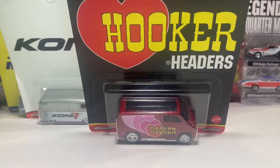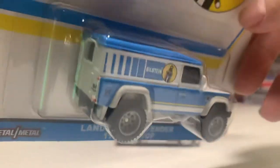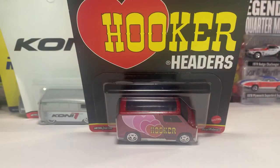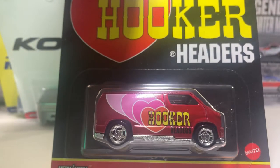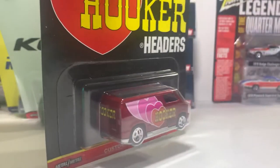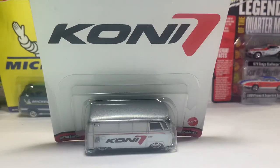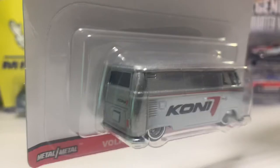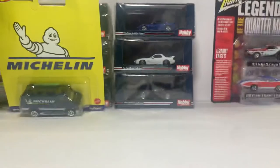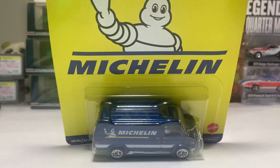Then we have number two right here, which is the Land Rover Defender with Blisten Suspension. Next up we have the Hooker Headers Custom '77 Dodge Van, number three out of five. Then what I think is either the most popular or second most popular one — this is the Kony, and we've also got a T1 panel bus. Finally, we have the Michelin Dodge Van, number five out of five.